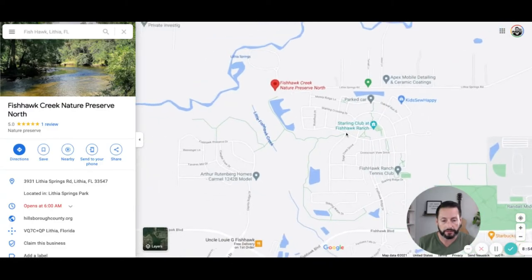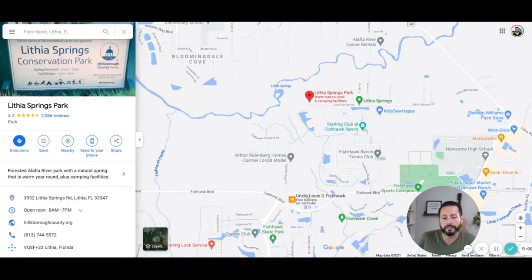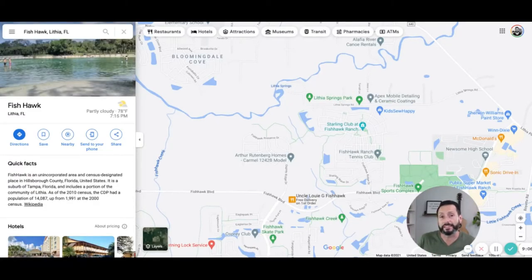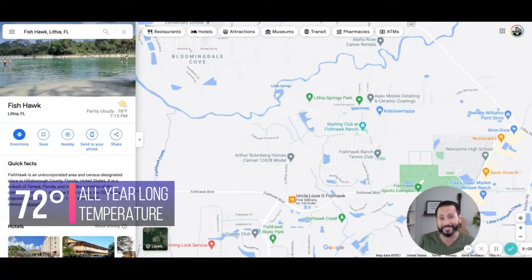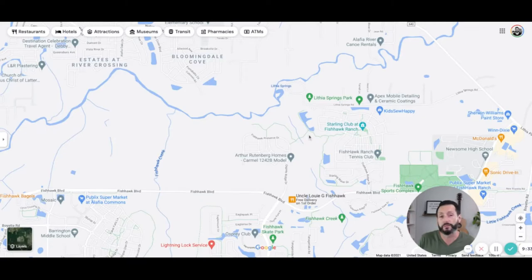I also want to talk about Lithia Springs State Park on the north side of Fishhawk. This is a natural spring, and the spring stays 72 degrees all year round. It's a great place to go swim, especially in the summer when the Gulf water temperature is around 88 or 89 degrees — basically like bathwater. Sometimes the air temperature is the same as the water temperature, so being able to go somewhere for a refreshing cool swim is awesome. And this place is very local.